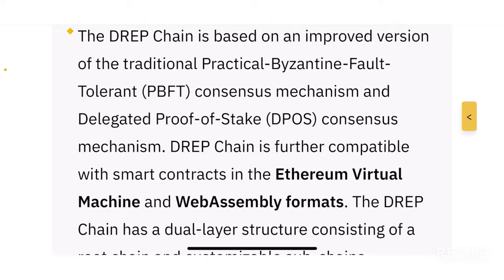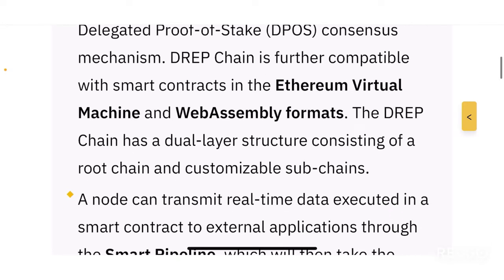DREP Chain is further compatible with smart contracts in the Ethereum Virtual Machine and WebAssembly formats, meaning developers won't have a hard time building DApps on Ethereum, Binance Smart Chain, or any EVM-compatible blockchain through the DREP Chain. It also has a dual-layer structure consisting of a root chain and customizable subchains.